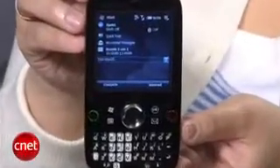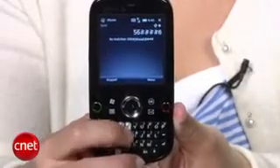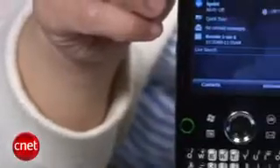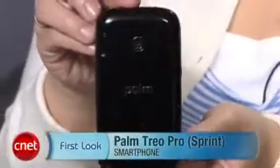Overall, I think the Treo Pro is a pretty solid Windows Mobile smartphone in terms of features and performance, but the smaller keyboard and screen definitely take away from the overall appeal. I think business users on Sprint will get a better user experience from the HTC Touch Pro, but the Treo Pro is $100 less at $199.99 with a contract, so if you're a little budget-strapped, the Treo Pro is a decent alternative. I'm Bonnie Cha and this has been your first look at the Palm Treo Pro for Sprint.